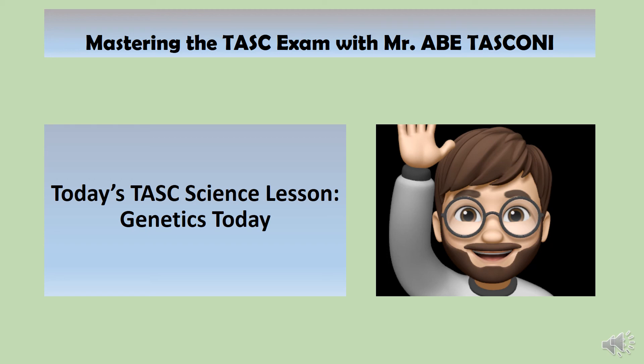Well, hello there, friends. You're listening to Mastering the TASC Exam with me, Mr. Abe Tascone. Today's TASC science lesson is Genetics Today.